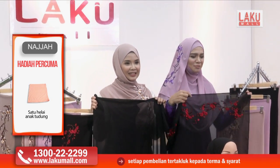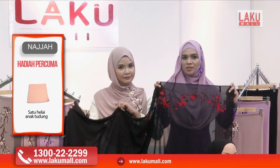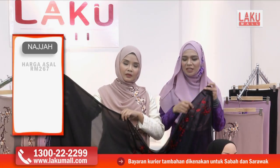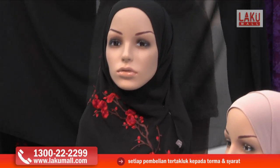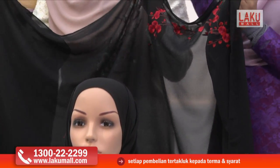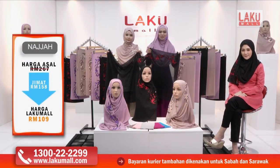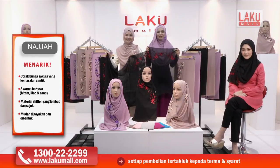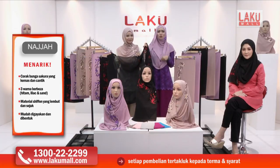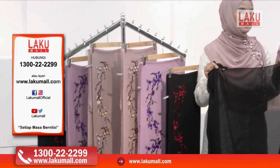Dengan tudung sulam daripada Najah ni sebenarnya, kita iron pun sebenarnya sangat mudah kerana menggunakan heavy chiffon yang memang mudah untuk seterika dan juga jatuh dengan sangat cantik. Tidaklah jarang dan juga tidaklah terlampau tebal. Sangat selesa untuk nak pakai. Kalau kita pakai pun sebenarnya tak berpeluh. Dan kemudiannya kalau kita seterika tu, macam sekarang ni dia nak pegang macam mana lah pun kan, masih lagi tidak renyuk dengan mudah sebenarnya.